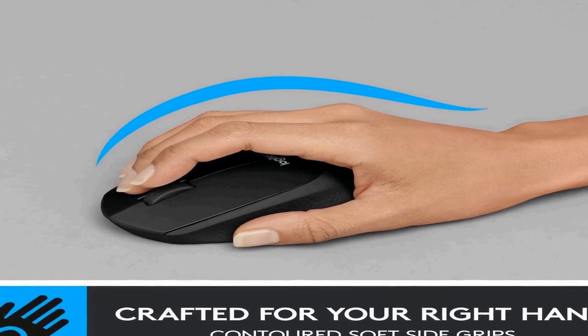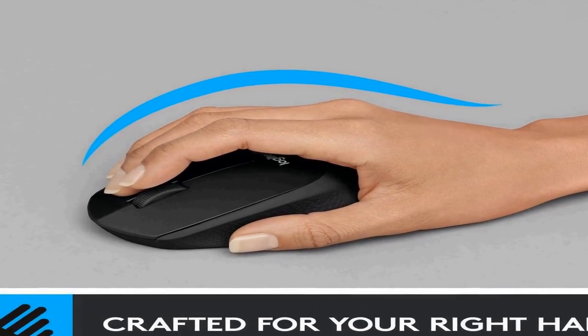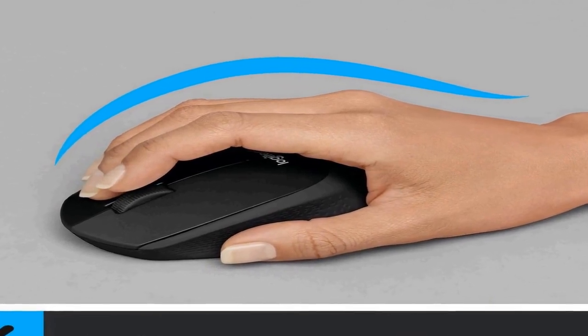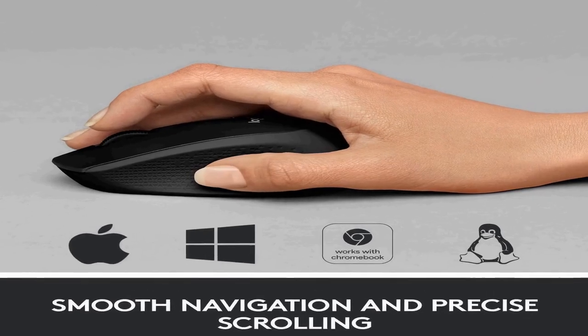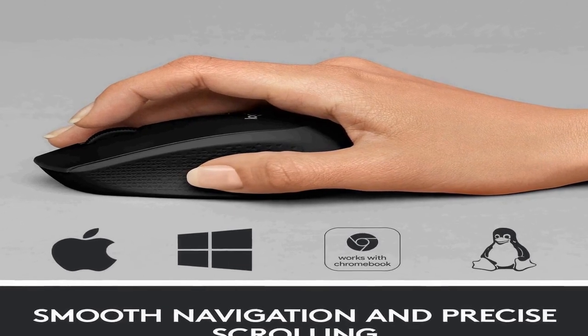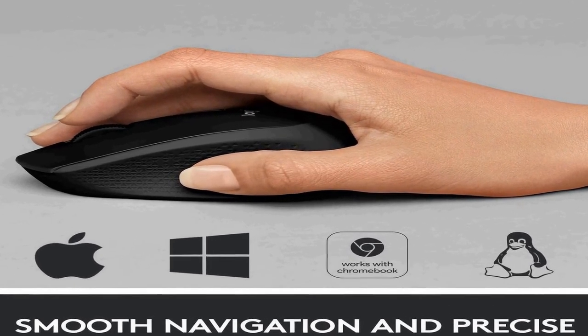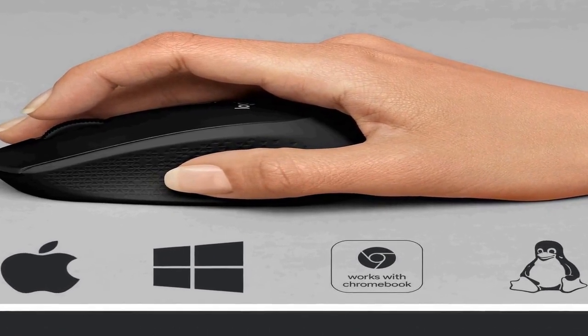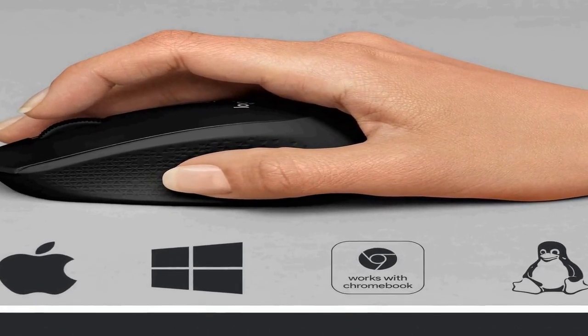Crafted for comfort: with contoured grips made of soft rubber, the noiseless M330 Silent Plus Mouse is built to give great comfort to right-handed users. Long life — this cordless mouse has a 24-month battery life and automatically switches to sleep mode when not in use, allowing you to focus on your work without the hassle of changing batteries.